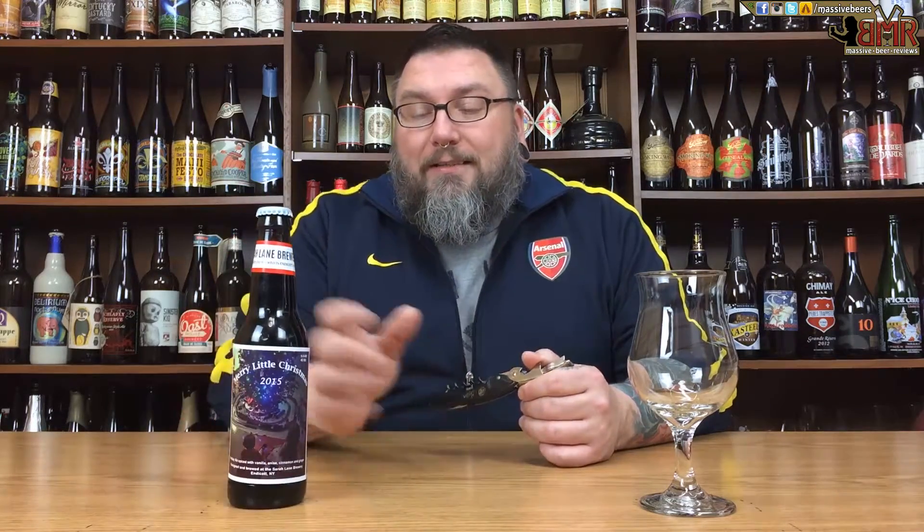How you doing YouTube? Matt with Massive Beer Reviews back with a little homebrew action from upstate New York in the form of Sarah Lane Brewing's Merry Little Christmas 2015 version — a Winter Spiced Ale brought to me by my buddy George. He went upstate to visit some friends, and one of his friends has a little homebrew operation called Sarah Lane Brewing Company, and brought back a bottle and said, review this for me, so I'm going to do that.